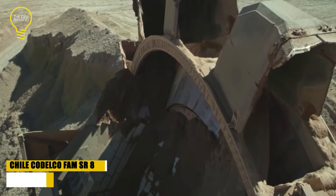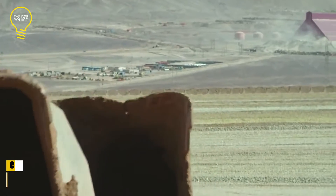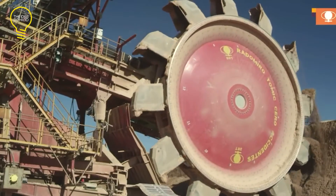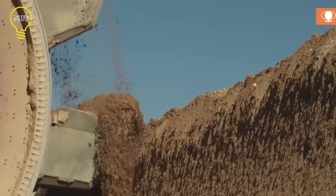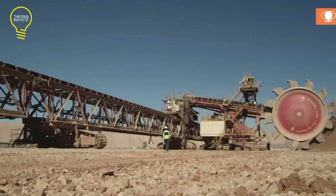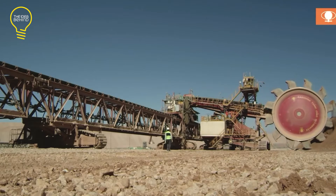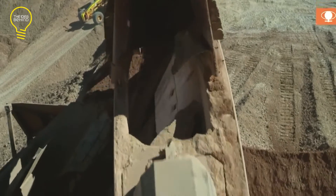Construction of the FAM FSR 800 started in 2015 and took more than three years. It is currently in Chile at the Radomir Atomic Mine, extracting tons of copper daily. In terms of size, the FAM FSR 800 measures 50 meters long and 25 meters high, while its operating weight is 1,000 tons.